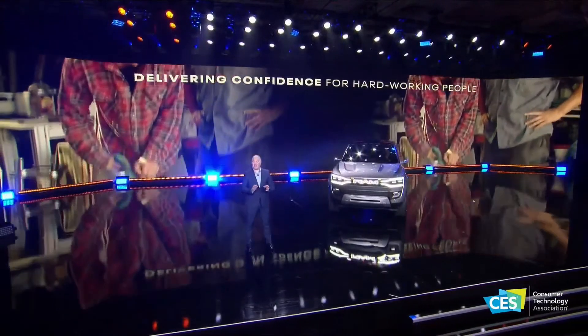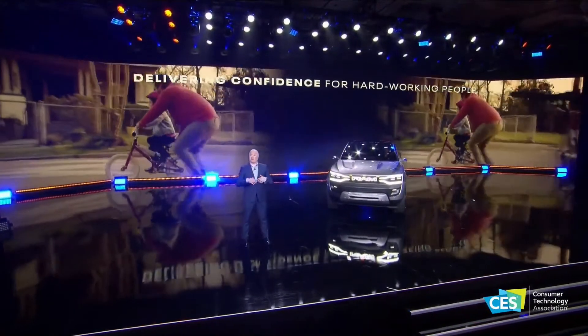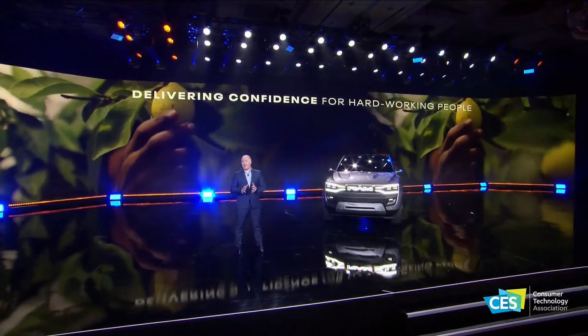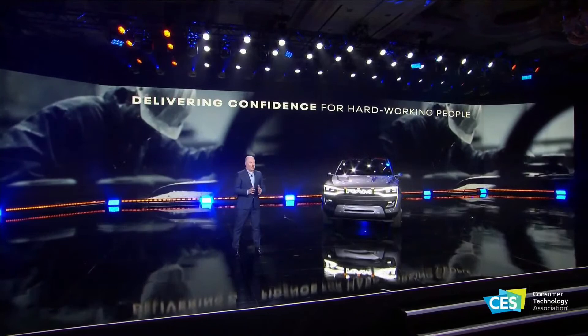What you just saw is a glimpse into the leading-edge tech, fully connected customer experience, and advanced mobility features that will deliver confidence for hard-working people every day, no matter their line of work.